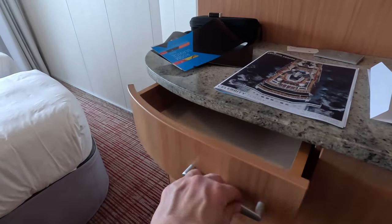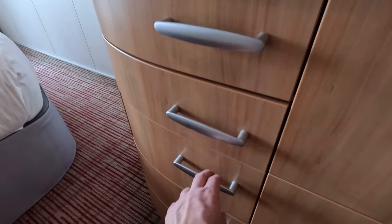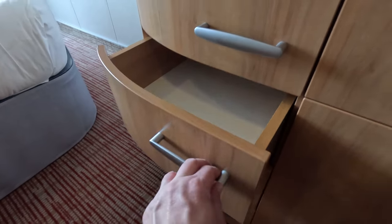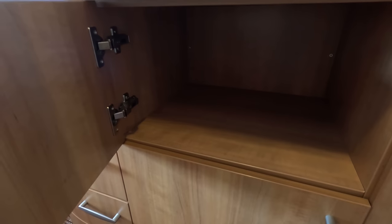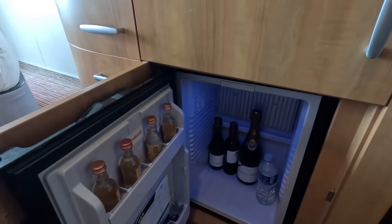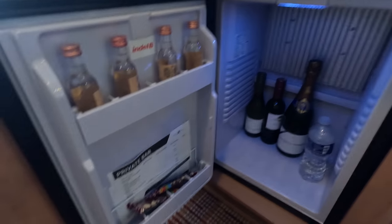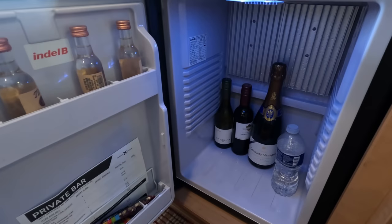Under the TV you have drawers to put items in — some are a little deeper at the bottom. You also have a cabinet here to put stuff in, which is a pretty big area. And then you have a refrigerator that does have some mini bar items in it, but you can also put your own things in there — there's room.